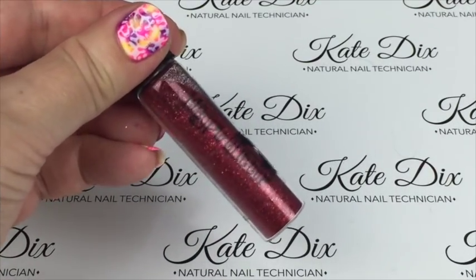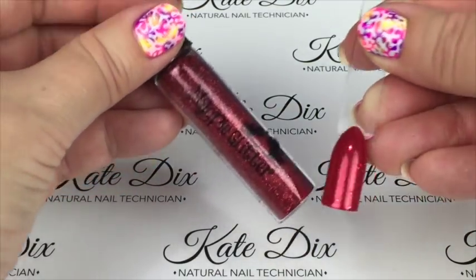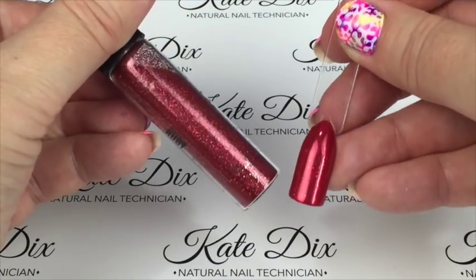Next up is Ruby, a beautiful red metallic done over a cherry red. That is what it looks like — if you use a darker red the Ruby will come out slightly darker, but I've used a nice cherry red here.